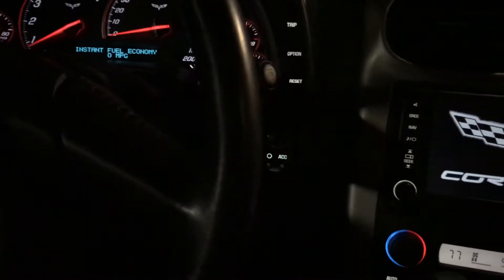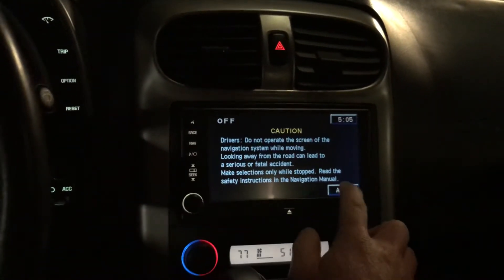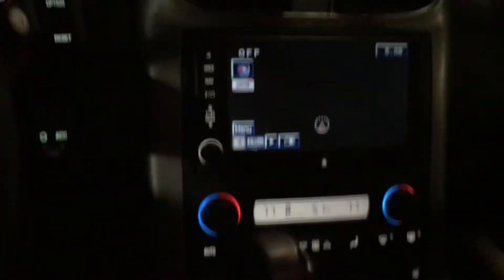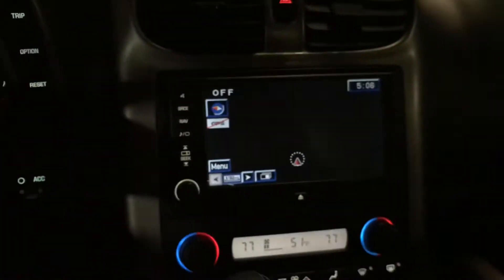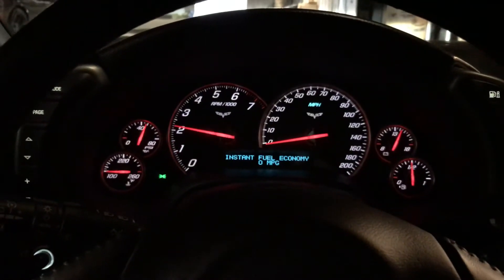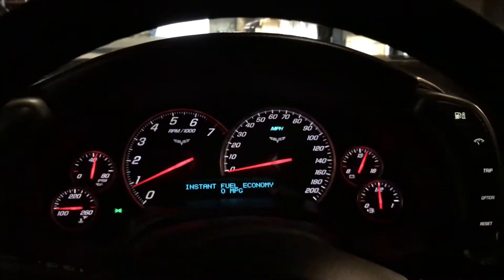Push button to start, which is pretty cool. Factory nav. Selective ride. Heated leather seats. Navigation is pretty cool. Memory position seats as well.